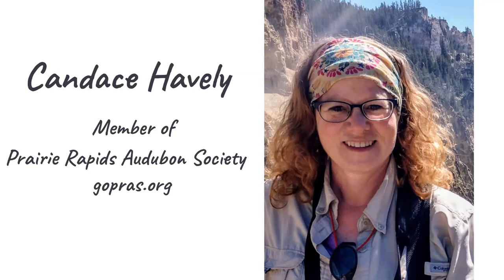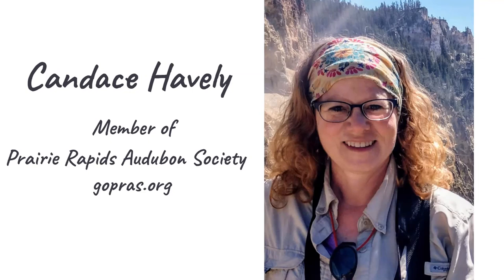I've been birding since 2003 in earnest. But I have to tell you that I learn something every day — something new about birds and about nature and the world every time I go out. And that's part of the fun of it.